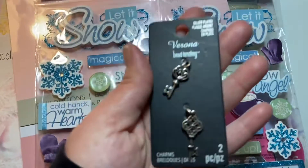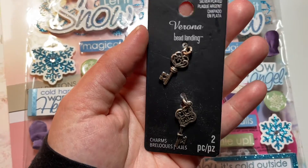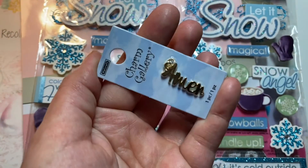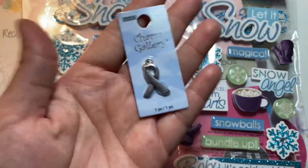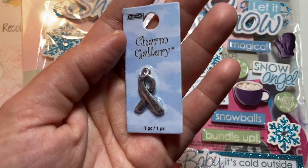I saw these super adorable little charms — these are little key charms, super cute, they were like 74 cents or something. Then I got this 'Amen' one in gold, and I'm going to make a bookmark for my Bible and attach it as a little dangling charm. And then this super cute ribbon one for breast cancer awareness.